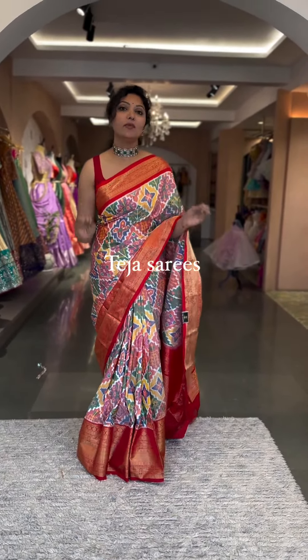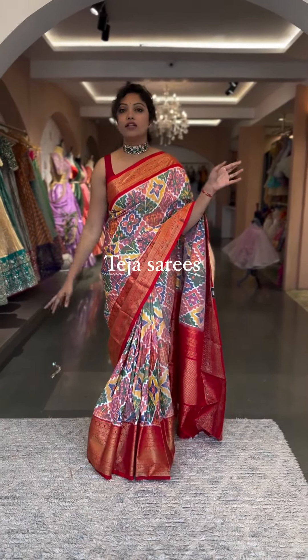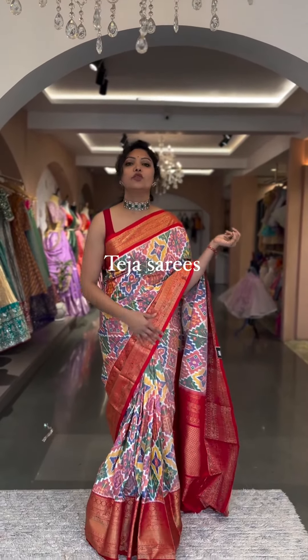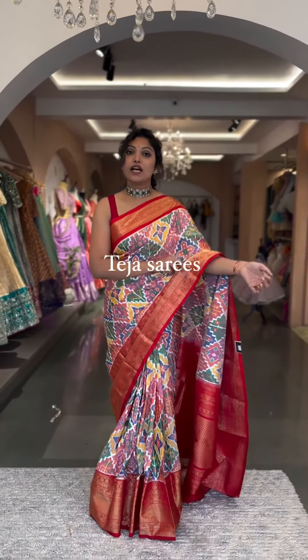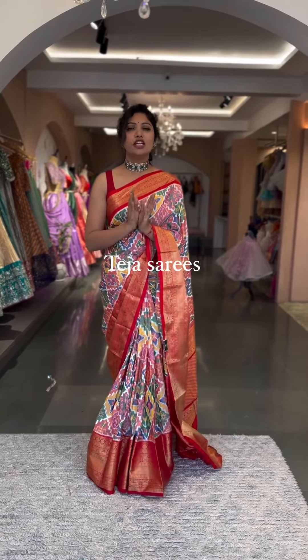This saree is priced at ₹28,600. This is how the pallu looks in Kanchi style with contrast red color. The body has an almost multi-color chappu weave covering almost all colors. The border is in contrast red, the bottom border is around 10 inches with a smaller one on top. The blouse comes in a purple patola printed blouse. So at ₹28,600 we have a beautiful limited edition — let's begin!